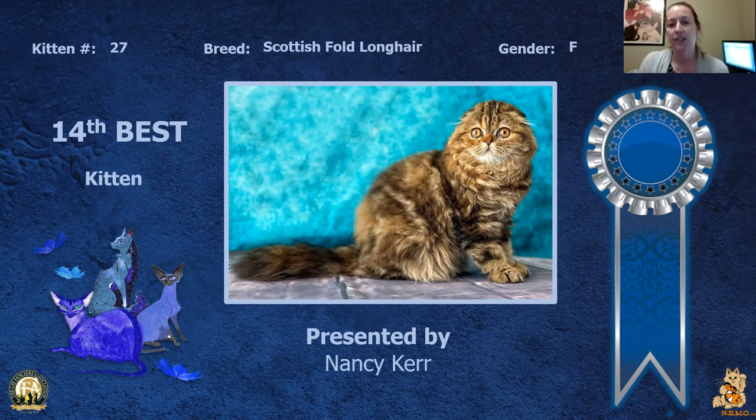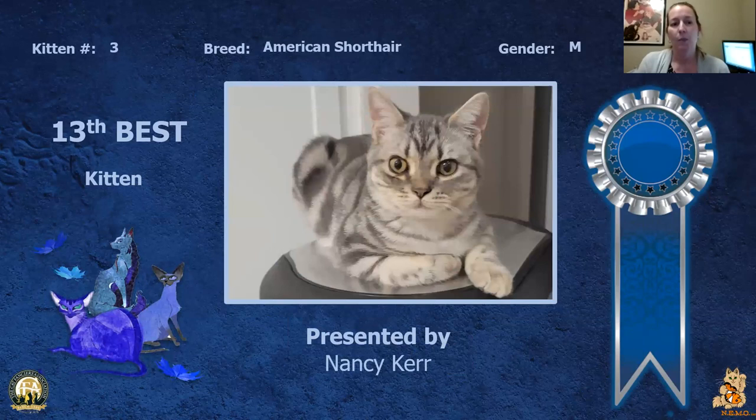My 14th best kitten is my Scottish Fold Longhair. Lovely coat on this girl, lovely expression to her, lovely round face, nice big round eyes. She is my 14th best kitten.